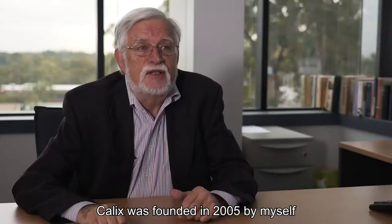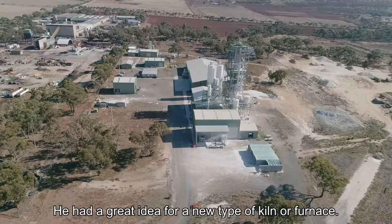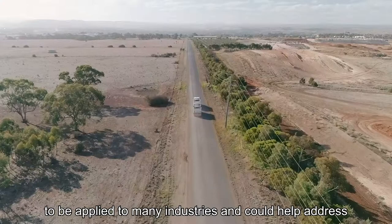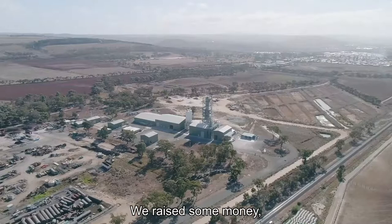Calyx was founded in 2005 by myself and a Queenslander named Connor Hawley. He had a great idea for a new type of kiln furnace. As Connor and I developed the idea, it became apparent that the technology had the potential to be applied to many industries and could help address some of the world's most pressing problems.